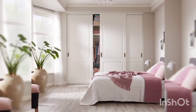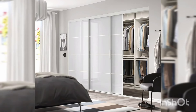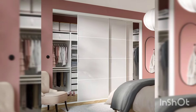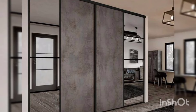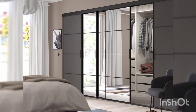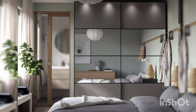Last but not least, let's not forget about classic wardrobes with swinging doors. While they may require a bit more space compared to sliding door options, they offer a timeless look that never goes out of style. Classic wardrobes come in a range of styles, from traditional wooden designs to sleek contemporary finishes. With multiple compartments and drawers, they provide ample storage for all your clothing and accessories, helping you keep your bedroom clutter free.